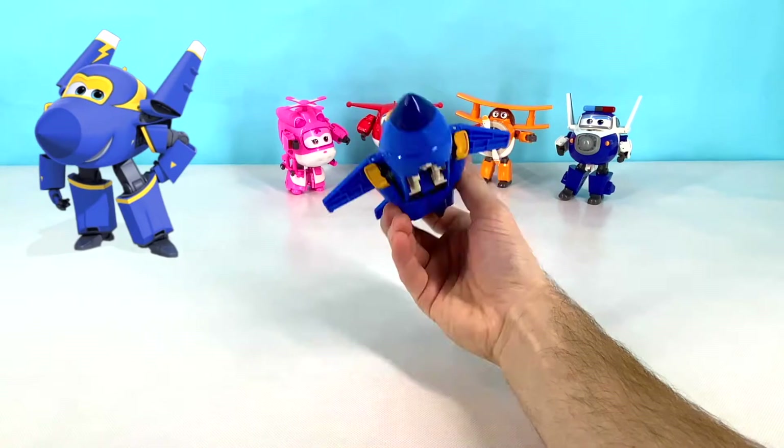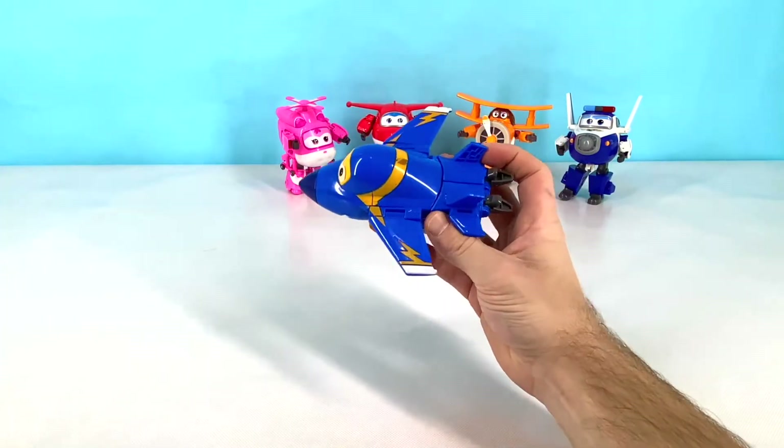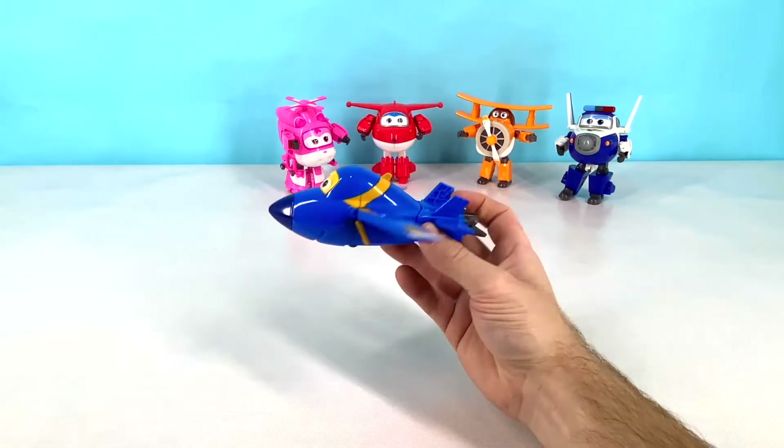This is Jerome. Jerome is a blue acrobatic dancing plane. He also loves to do stunts. Jerome is blue and yellow and has lightning bolts on his wings. Let's transform Jerome now!